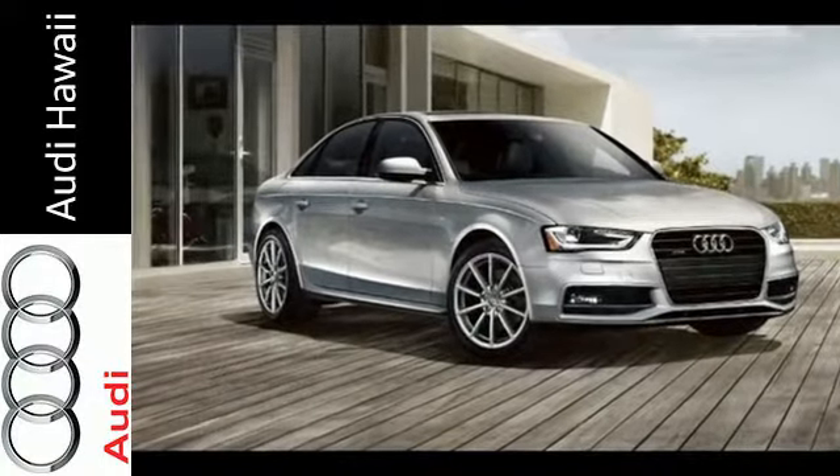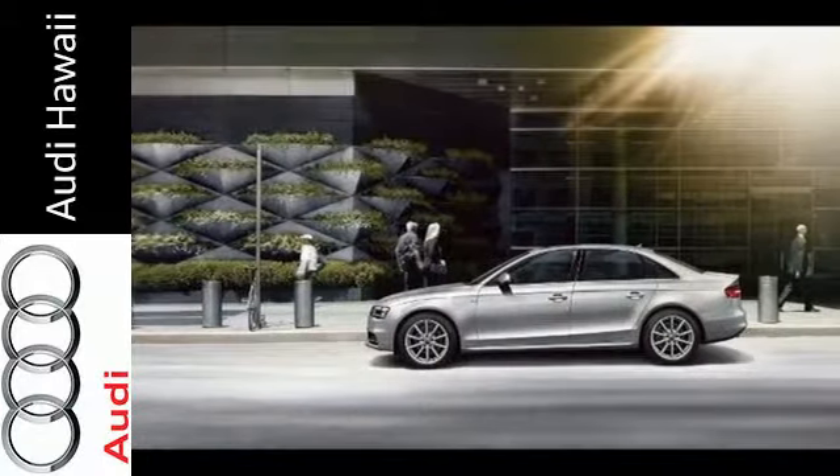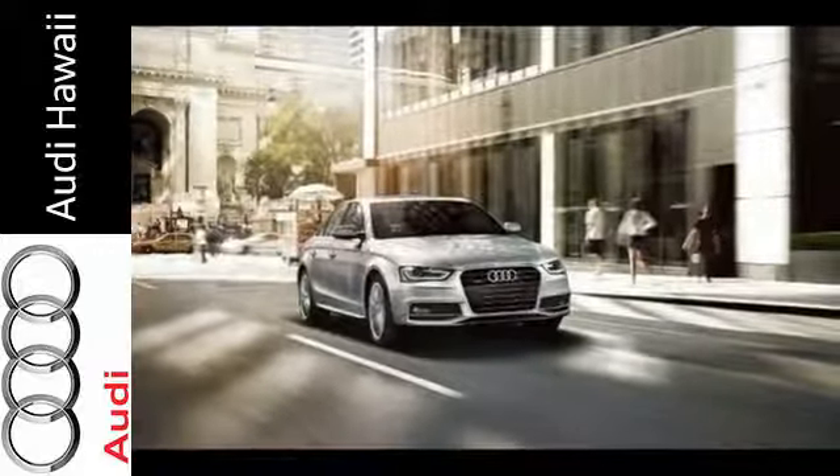Plus it has leather upholstery, climate control, heated mirrors, and stability and traction control. You're going to love this car. Come in for a test drive today.